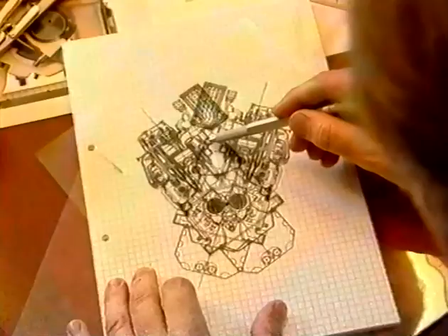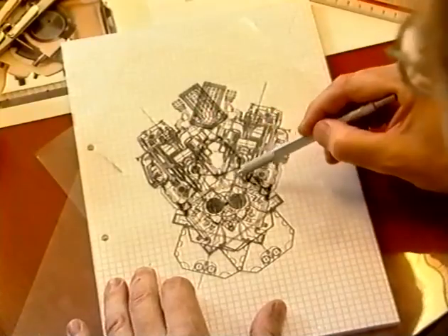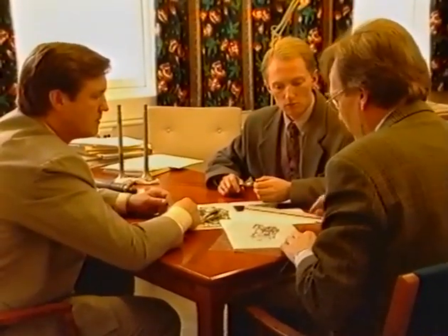We succeeded in doubling the power of the engine and at the same time kept it within a clean compact design.